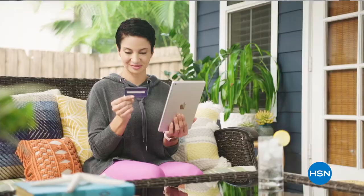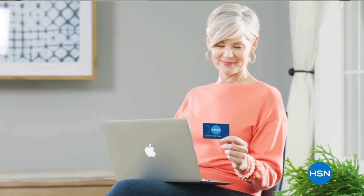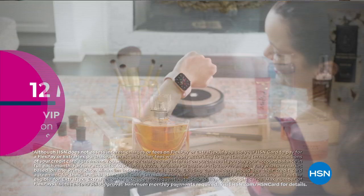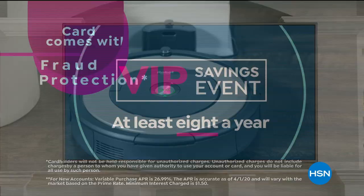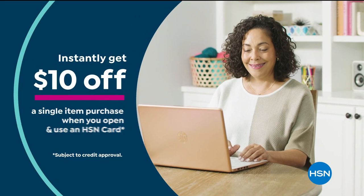Love with the HSN card. As an HSN card VIP, you'll get all kinds of perks like 12-month VIP financing on select items, plus extra flex on beauty, jewelry, shoe, and fashion purchases all day every day, and at least eight VIP savings events a year. Includes fraud protection and there's no annual fee. Apply now and instantly get $10 off when you're approved. Call 1-800-695-1418 or visit hsn.com/HSNcard.